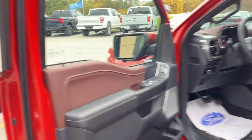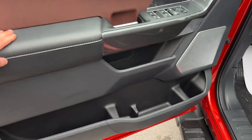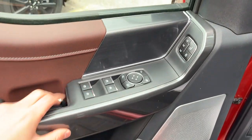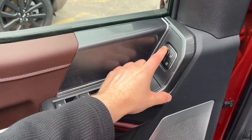Coming around to the front of the vehicle, you do have your keyless entry on the door and plenty of storage inside the driver and passenger doors. You have power windows and locks of course, as well as power glass, adjustable and folding mirrors, and driver seat memory.